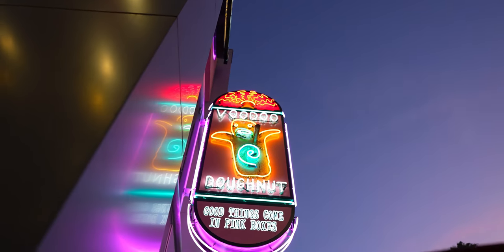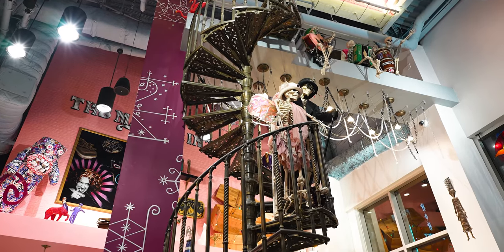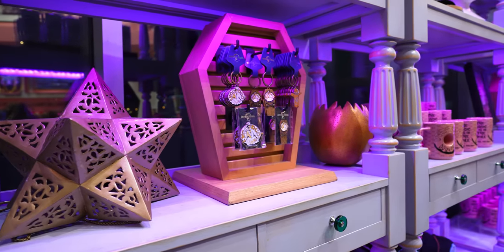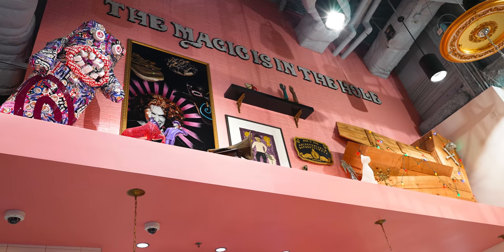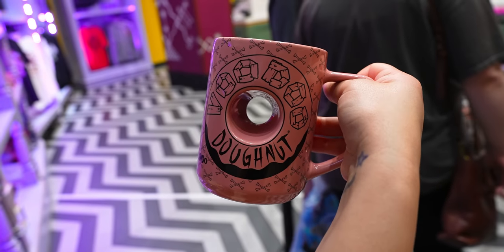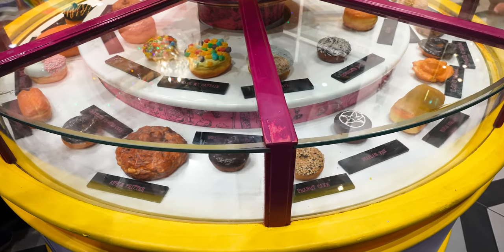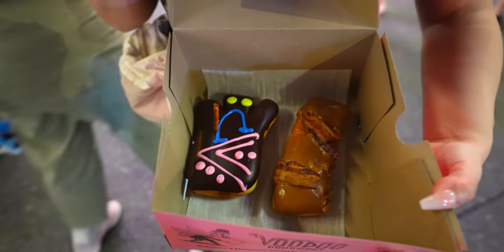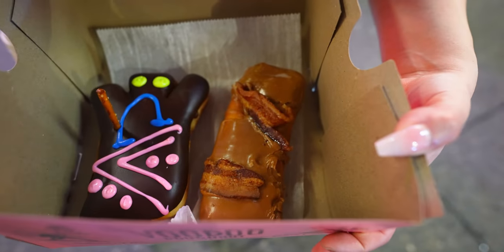We are waiting in line to get some Voodoo Donuts. Let's see what wifey got — she's got the Voodoo Donut, the original, and then she got the maple bacon. That was about a maybe 10-15 minute wait or so. Not too bad.